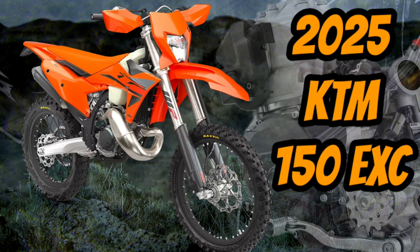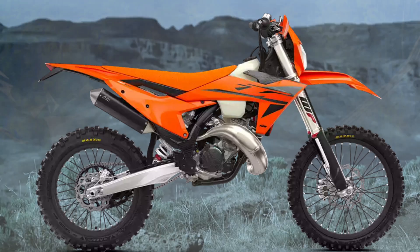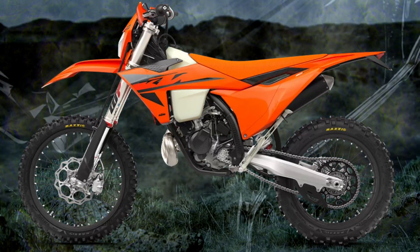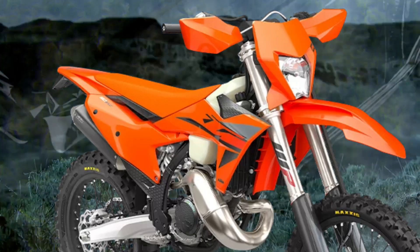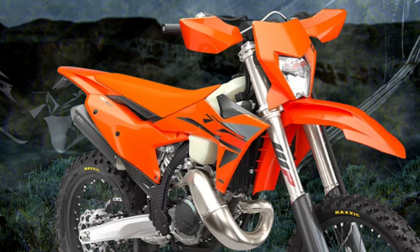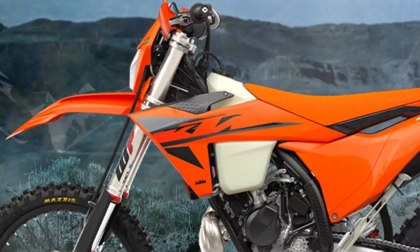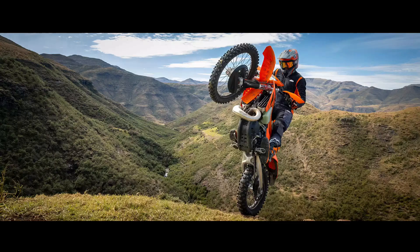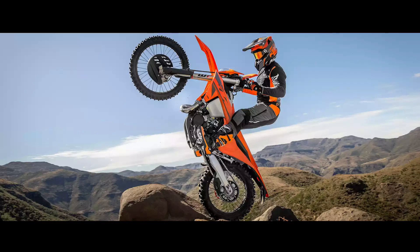The 2025 KTM 150 EXC has earned its place on the hallowed EXC rostrum. Featuring the same level of equipment as the rest of the KTM EXC range, it packs enough punch to hang with the big boys while dominating them in the technical bits. With a fiery motor, lightning-fast response, and agile handling, the 2025 KTM 150 EXC remains a worthy competitor on any enduro stage.